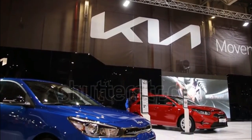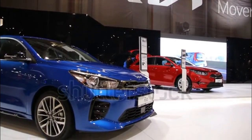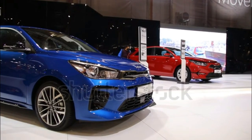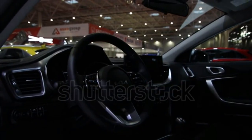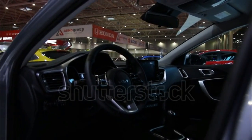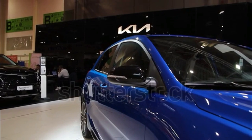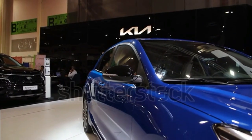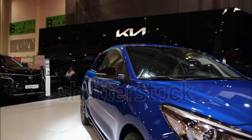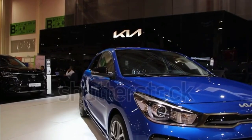For 2023, the IIHS gave the Rio good ratings — its highest possible mark — in every category of crashworthiness aside from the small overlap front passenger test, where it received an acceptable rating. Rio S models with a technology package get good-rated headlights, but other Rios have poor headlights. Kia doesn't equip the Rio with many standard active safety features; just basic stability control and hill start assist are included.